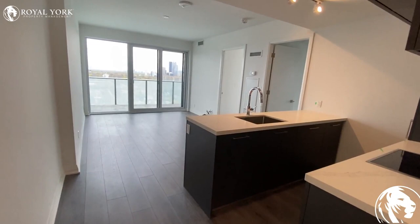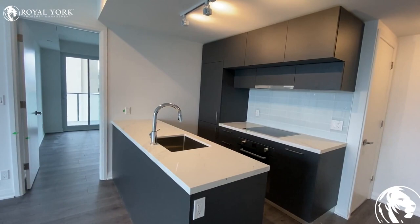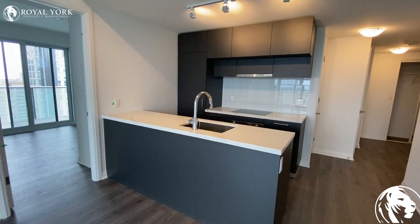Here is a super spacious, super bright and open concept living room and family room area. Here is our kitchen with a lot of cabinet space, built-in fridge, granite countertop, and backsplash.